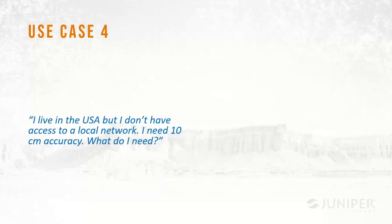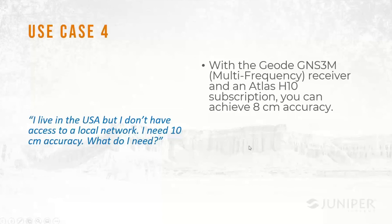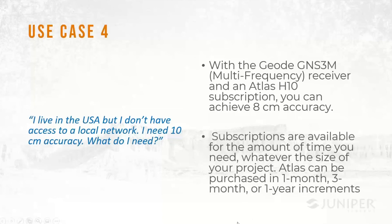If you're in the USA or Canada without access to a local network but need 10 centimeter accuracy, you'll need a multi-frequency GNS3M and a subscription to Atlas H10 — achieving 8 centimeter accuracy. Subscriptions are available for the amount of time you need: a month, three months, a year, or extended periods. You don't need to buy it forever.